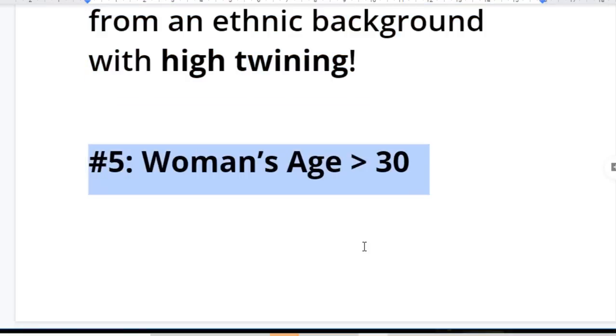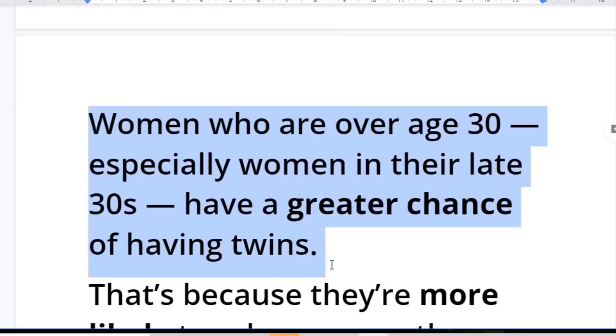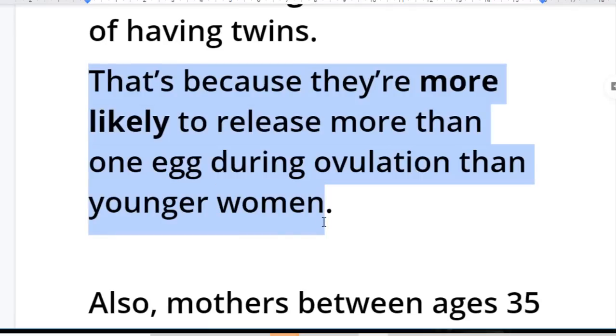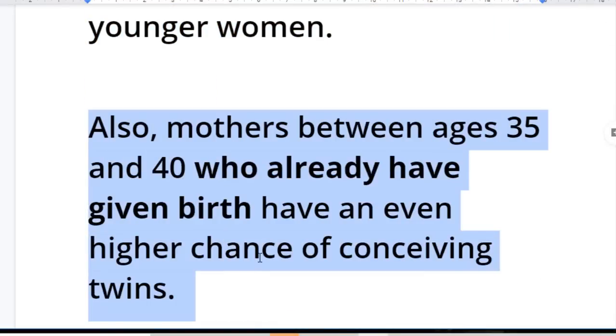Number five: a woman's age greater than 30. Women who are over 30, especially women in their late 30s, have a higher and greater chance of having twins. This is because they are more likely to release more than one egg during ovulation than younger women. Also, mothers between ages 35 and 40 who have already given birth have an even higher chance of conceiving twins.